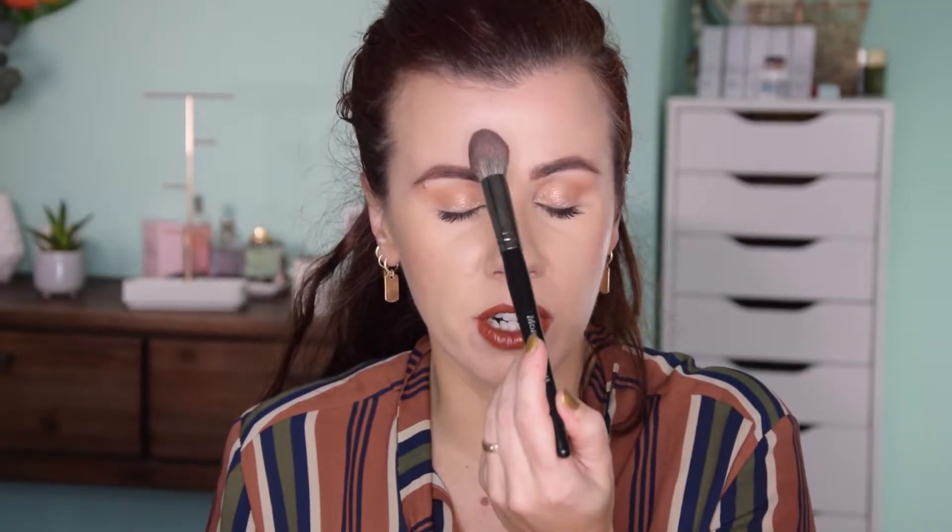For powder, I've been mattifying with the Too Faced Peach Perfect Mattifying Loose Setting Powder, using it with a small brush — the Morphe e48 — just in the center of my face. I pack the powder very concentrated around my nose and chin because I have oily skin. I had heard a lot of hype and the finish is very velvety and matte. It does a great job during the day.